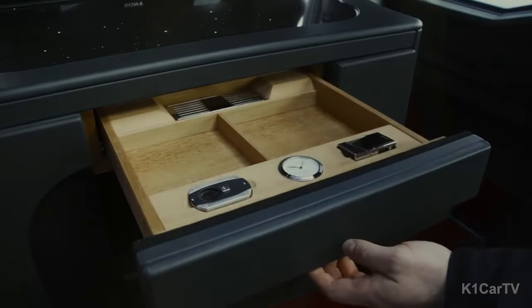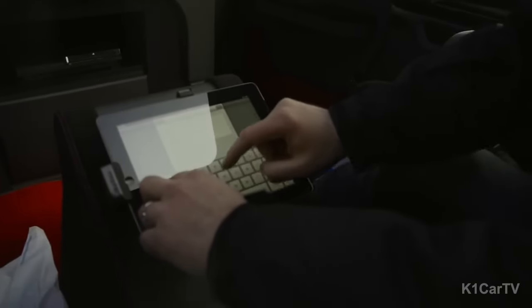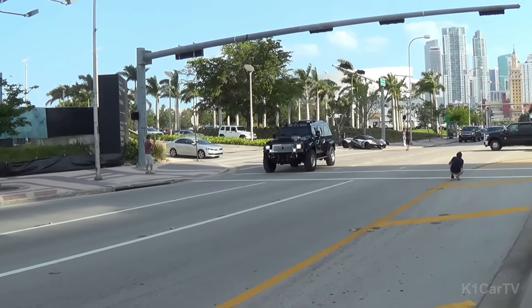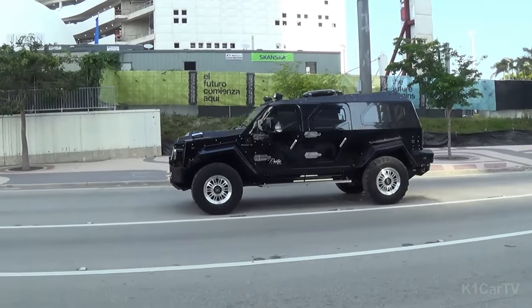The Conquest Knight XV ensures impeccable comfort and opulent surroundings for the driver and passengers, no matter where the journey leads them. Priced at a competitive starting tag of $600,000, production is limited to a mere 100 units, contributing to its exclusivity.